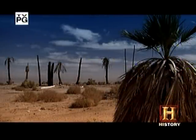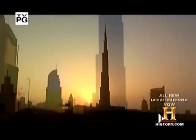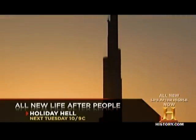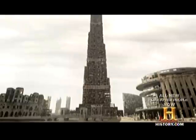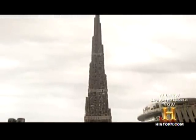250 years after people, in Dubai, the world's tallest building with its 1,000 empty apartments still towers nearly half a mile above the desert floor. Sandstorms and ocean humidity have shredded the Burj Khalifa's exterior, revealing a towering skeleton quaking in the wind.